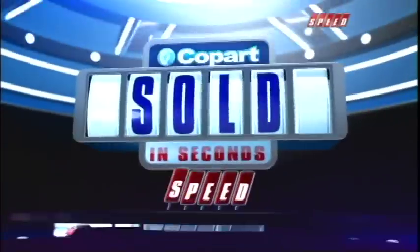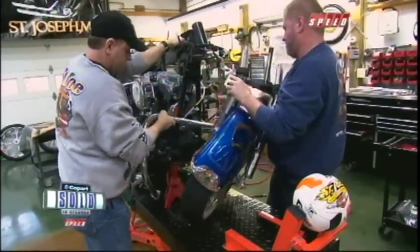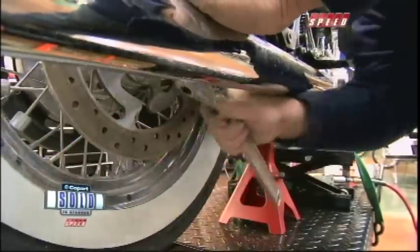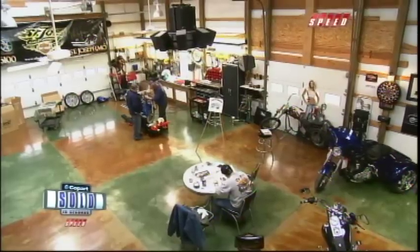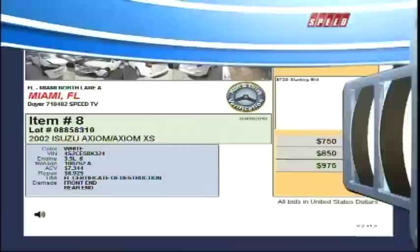And look at this 2004 Mercedes G500. The people who buy these vehicles have all kinds of plans for them. Some fix them up and drive them; others recycle the parts. There are so many amazing things that they do with these purchases. The man we're about to meet knows just how to use his Copart finds in cool ways — and quickly.